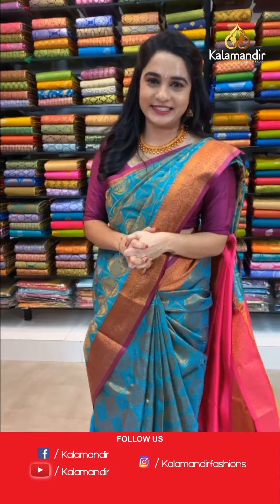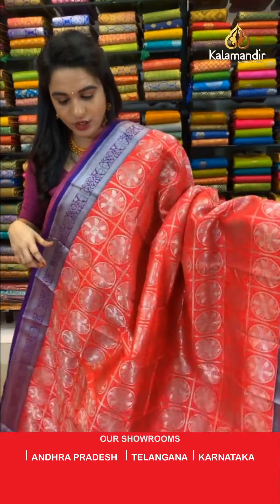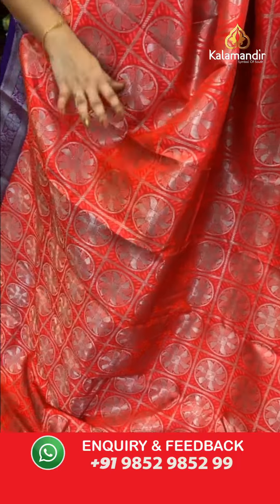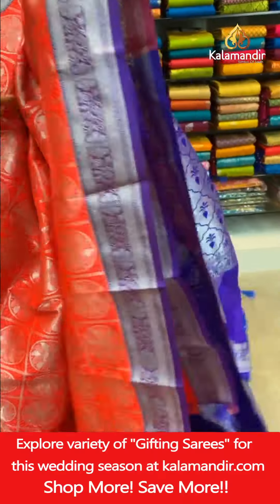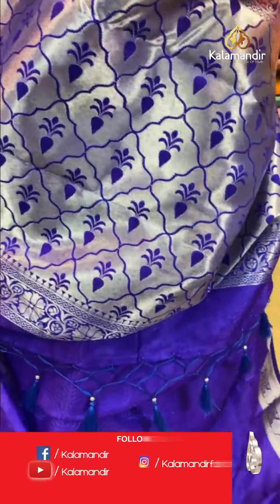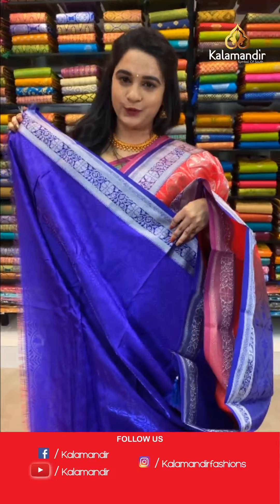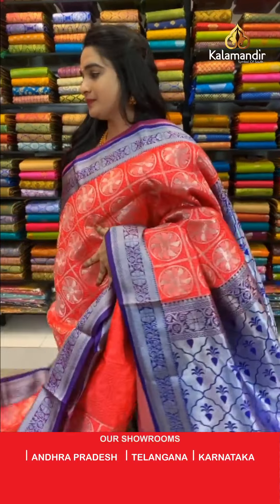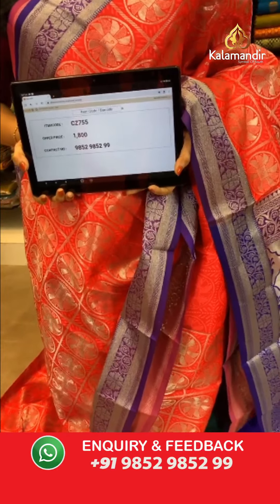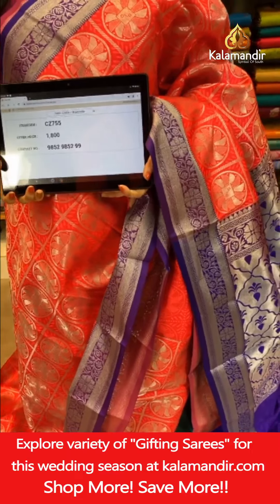One more from the same collection: reddish peach and purple color combination — very stunning. All over body circle motifs and checks in silver zari. Contrast pallu with intricate leaf brocade and silver zari. Paired with a contrast self-embossed design blouse with border. Saree code CJ8755, price ₹1800. To place an order, take a screenshot with the code and share on WhatsApp 9852985299.